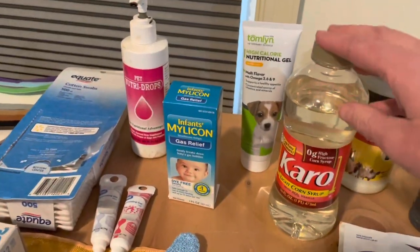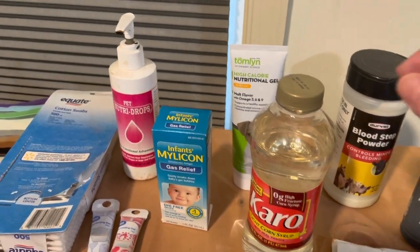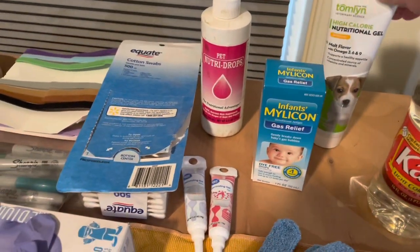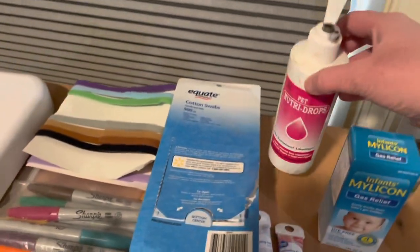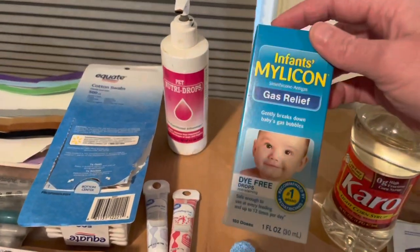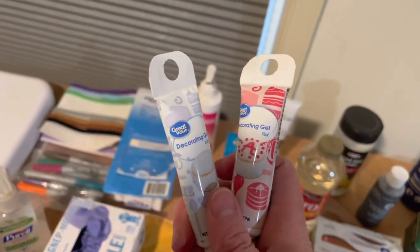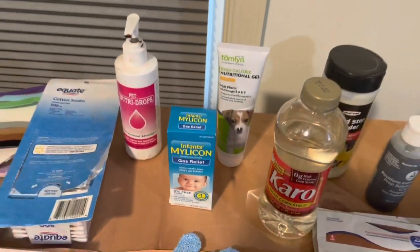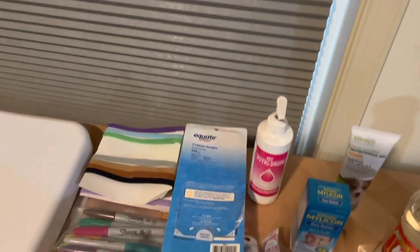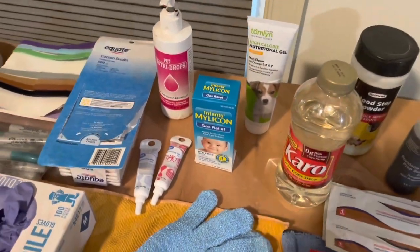We've got a little bit of Karo syrup — just a tiny drop on the roof of their mouth can help get them going if they're struggling. We have our high-calorie nutritional gel from Tomlyn, and NutriDrops, which does about the same thing. I just have a variety of things so if a puppy's struggling we can try different things. We've got Gas Relief in case your puppies get gassy — just a tiny bit. And another great thing to have on hand: if you have a struggling puppy and don't have the other stuff available, a little bit of cake decorating gel on the roof of their mouth can really get them going. If you've got a puppy that's dying, you're not going to hurt it more — you want to do everything you can to get that puppy going.